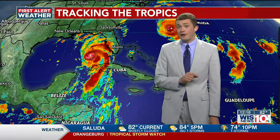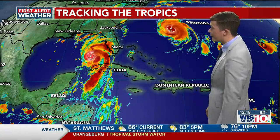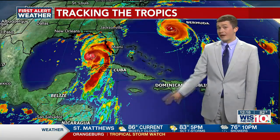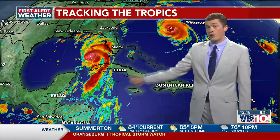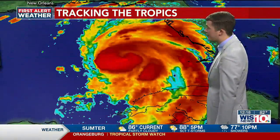Two beasts of a storm that we're keeping an eye out for in the tropics. Thankfully, Franklin is far away from the eastern seaboard, but still as of this afternoon a category four major hurricane. But again, it stays far away from the eastern seaboard, so our main and real concern still remains as Hurricane Idalia.